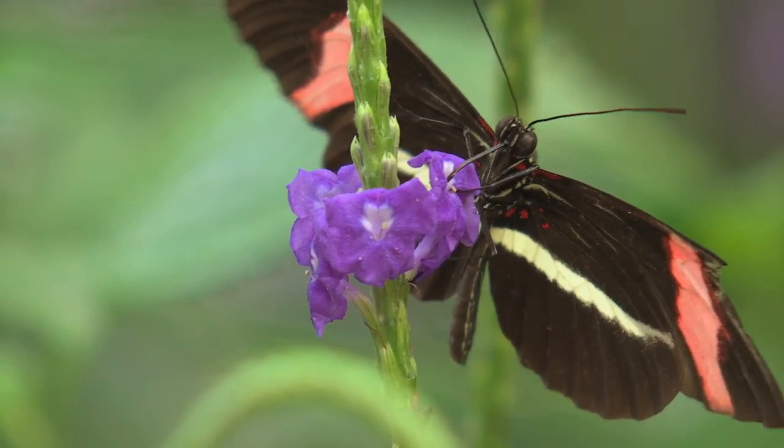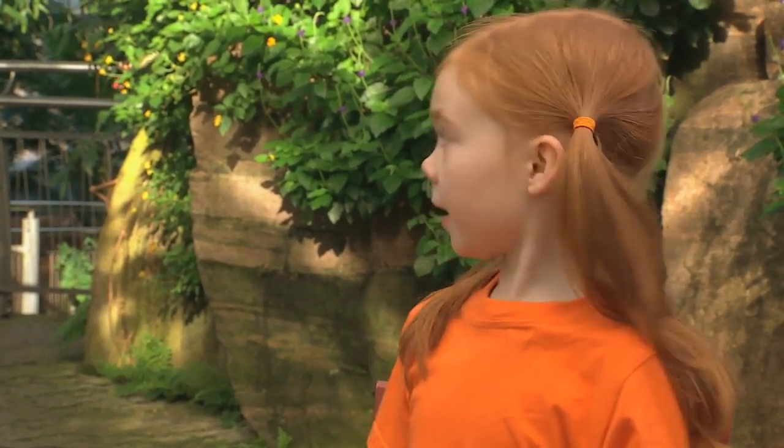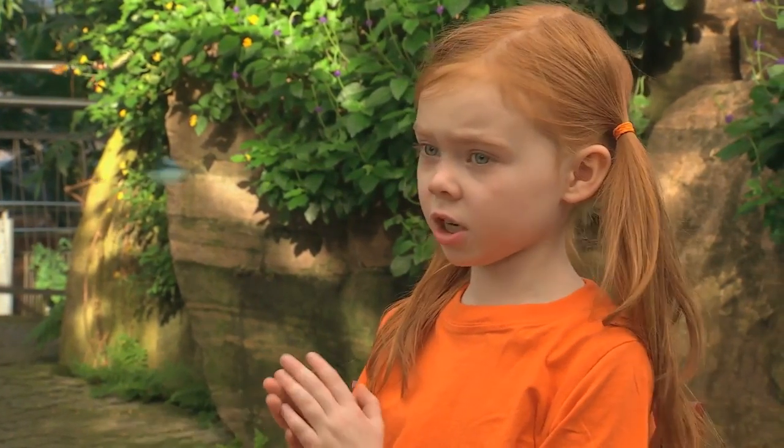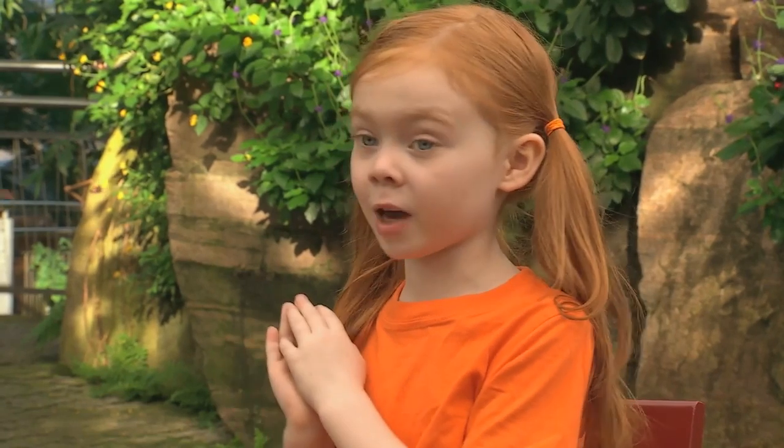I know how a caterpillar becomes a butterfly. The butterflies start off as an egg. They get out of the egg and turn into a caterpillar. The caterpillar makes a chrysalis. It turns into a butterfly, and then it starts all over. Fantastic! You know everything already!